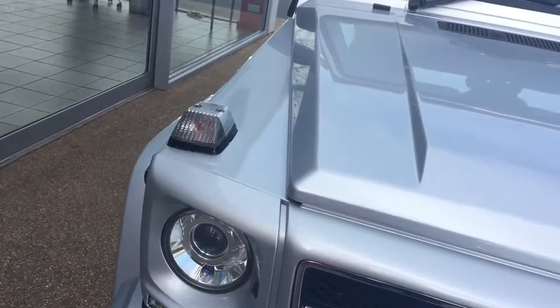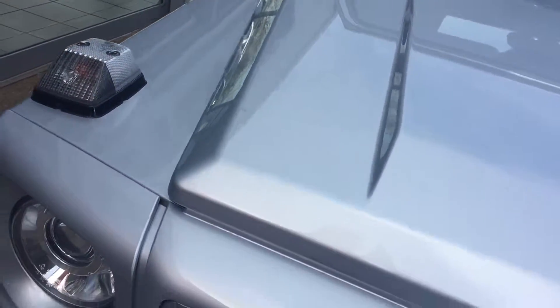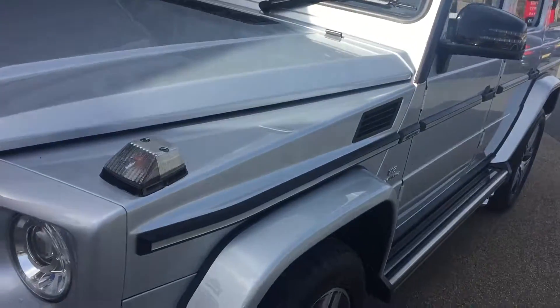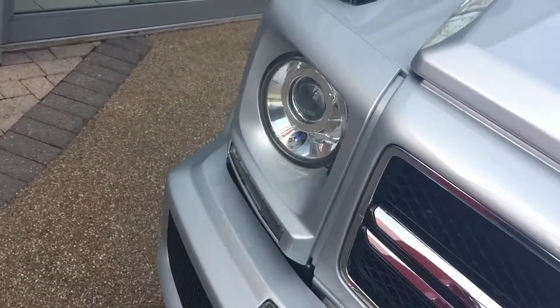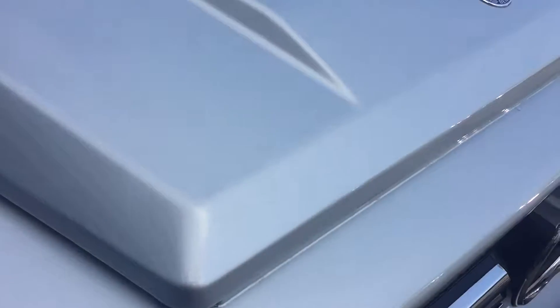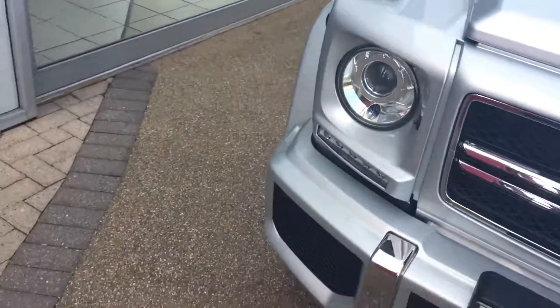Starting out at the front — this is a used car so you might get the odd stone chip here or there, but as I'm looking round it looks in very good condition. For any stone chips, I can't see them.